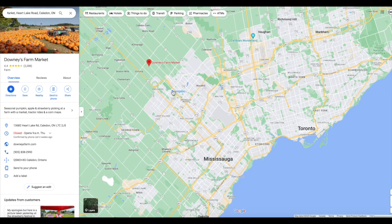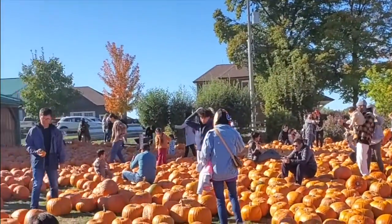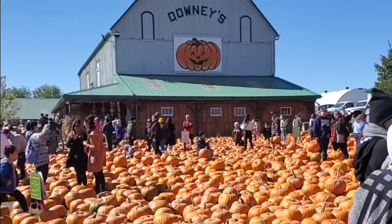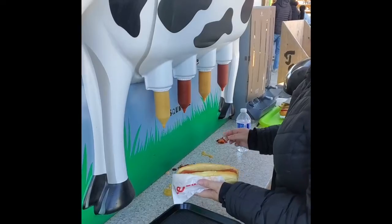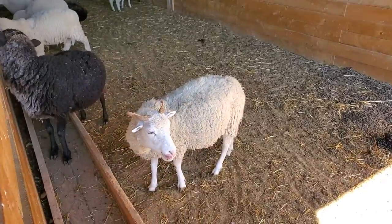The first really cool fall location is Downie's Farm Market, located in Caledon — slightly more north than Brampton, about an hour to an hour and a half from Toronto depending on traffic. They have this incredible sea of pumpkins, so even if you don't want to go inside, just going to see that sea of pumpkins and taking a photo with your family or significant other is so much fun. We got some hot dogs while waiting in line.